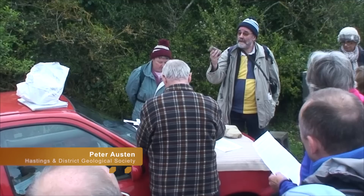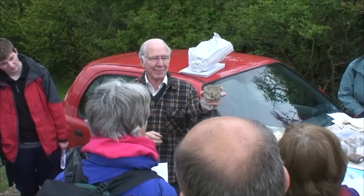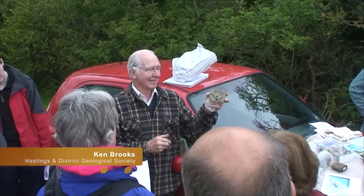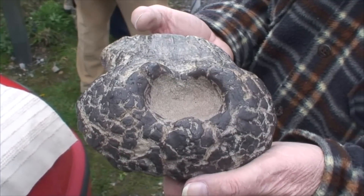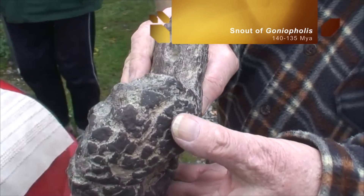Our local guides for the day were Peter Austin and Ken Brooks from Hastings and District Geological Society. They explained that at the time, 120 to 140 million years ago, South East England was part of a landmass sitting 40 degrees north with a hot humid climate.